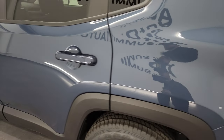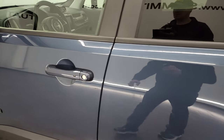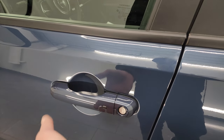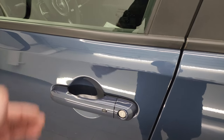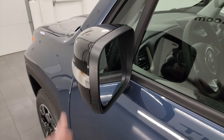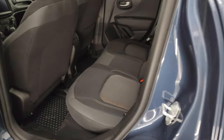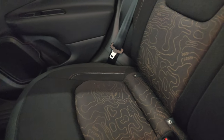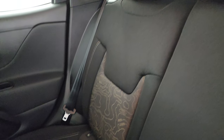Coming around the driver's side, it does have the enter-and-go system — just have the key fob in your pocket or purse, put your hand near the door handle, and it'll automatically unlock. This one also has blind spot monitoring and directional signals in the mirrors. Taking a quick look at the back seats, you get the LATCH child safety system for any child car seats.